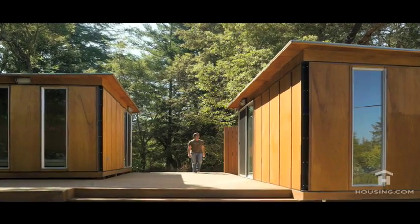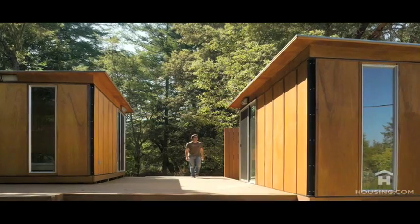My name is Casper Mark Olnes. I'm the design director as well as a co-founder of Modern Cabana. My background is in design — I was trained in architecture and worked for local architecture firms for about 12, 13 years until we founded Modern Cabana.